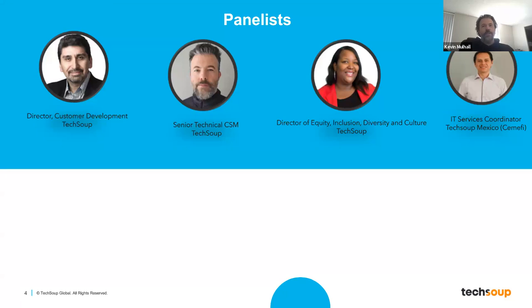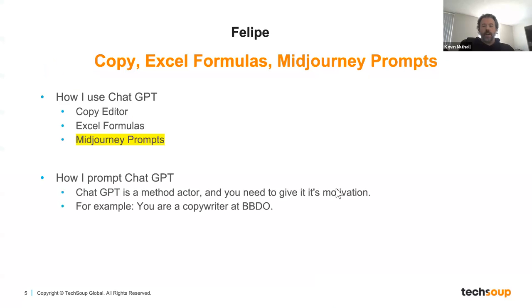And there is myself — I am Senior Technical Customer Success Manager here at TechSoup. And Felipe Reyes, he is our Director of Customer Development, and he is going to be first up to speak with you today. So with that, I'm going to pass it on over to you, Felipe.